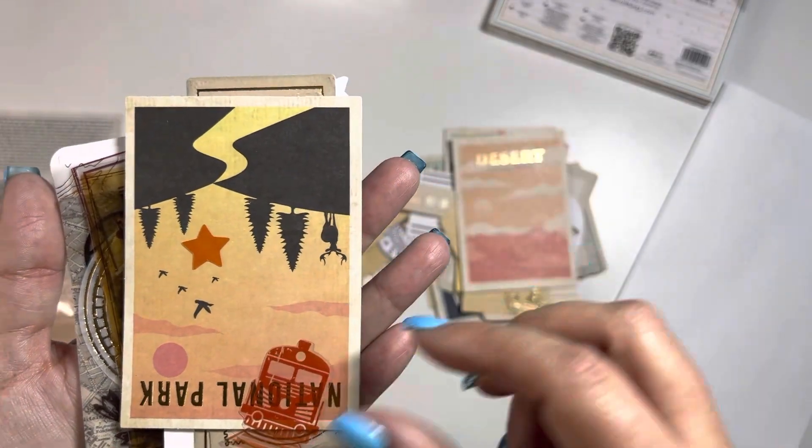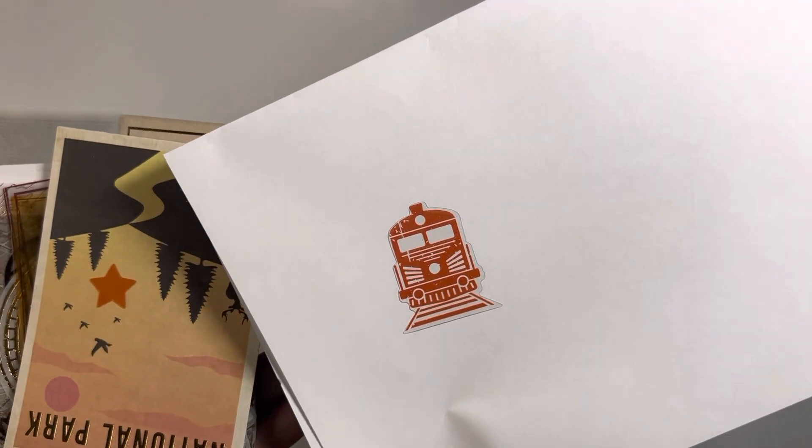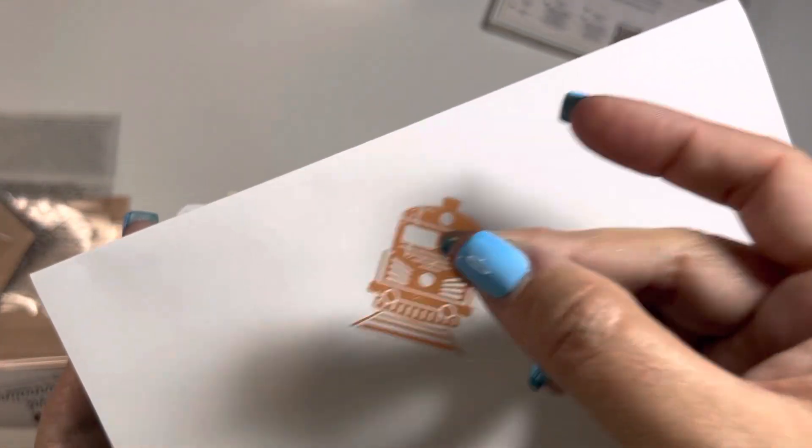Okay, so this one's in the desert. Look how cute! It's transparency, it's not vellum. I love this thing. Love it.